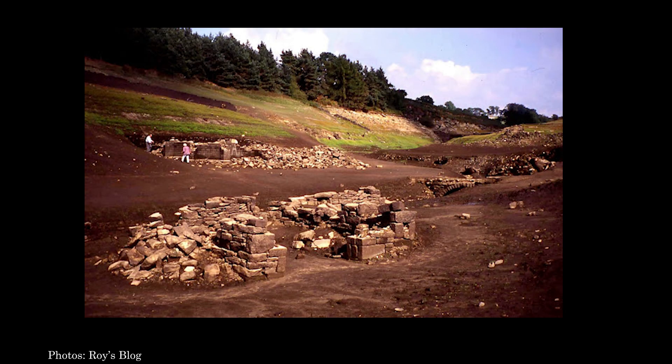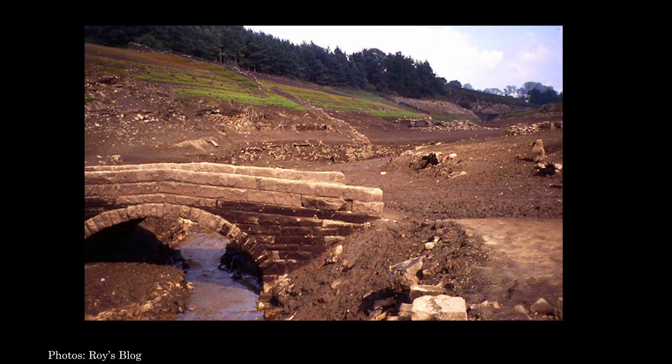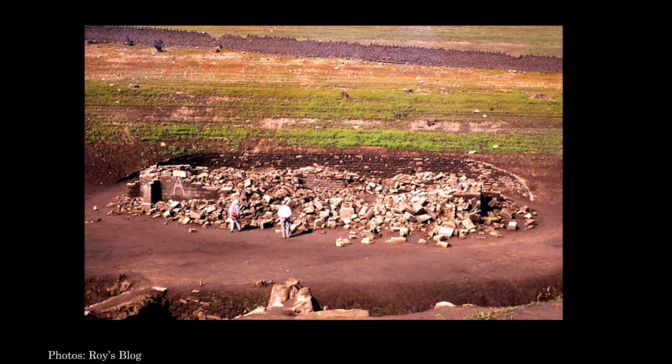In 1995, during another drought, the village was again revealed, this time to a far more severe level. In my previous visit, the bridge and these buildings were still underwater.